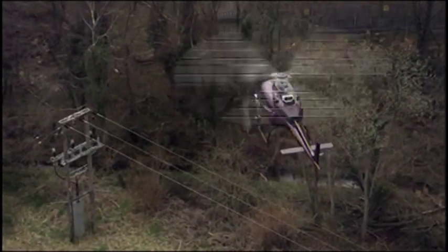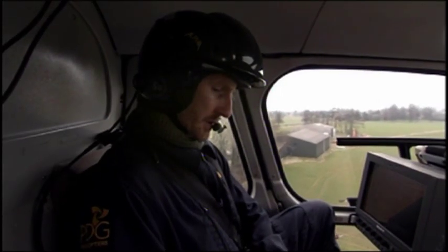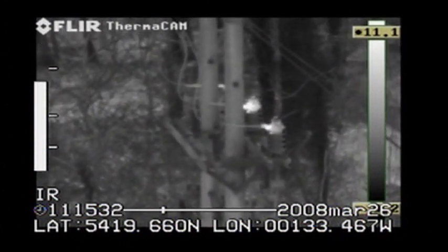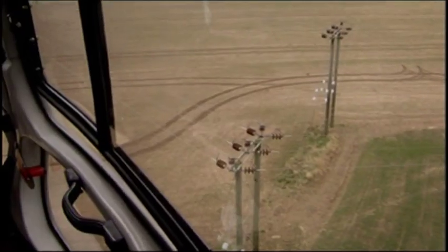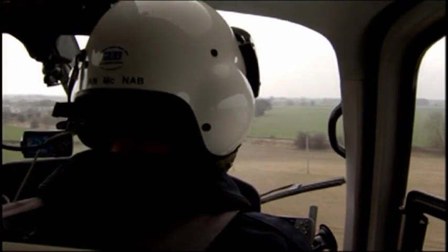Tell me when you're happy and take it as close as you can, please. Just getting that in focus now. Taking some pictures. Once Adam and his pilot have discovered a hot spot like this, he calls in a repair team, and if the fault is severe enough, they can be on-site in less than an hour.